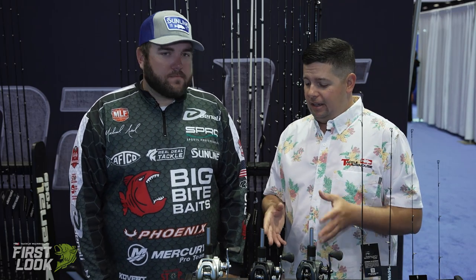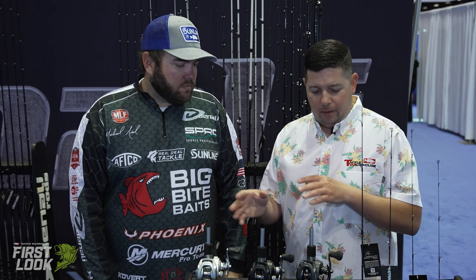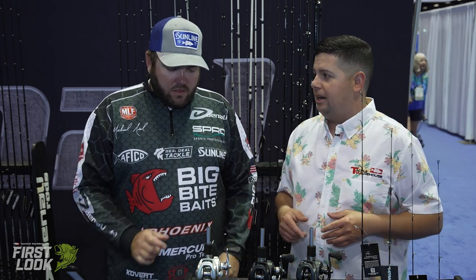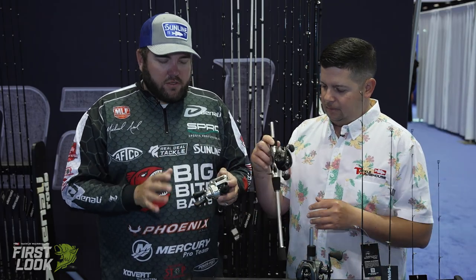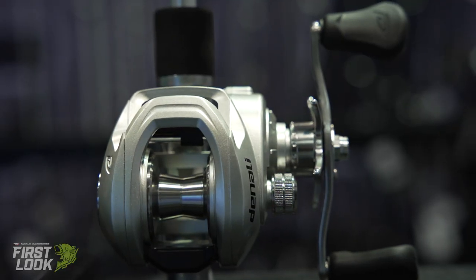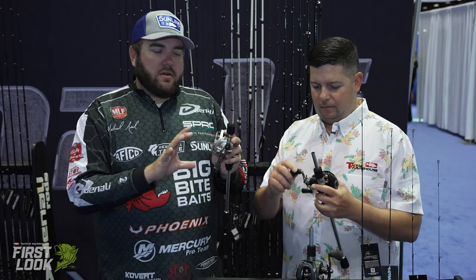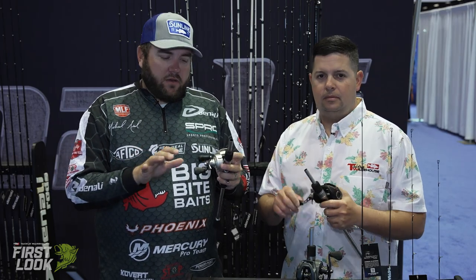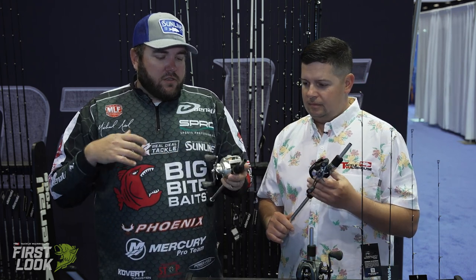Next up from Denali — Denali actually started making some reels. You can buy these right now at TackleWarehouse. We're going to go through this series of reels. The first one is the Novus — they're all the Novus family. This one's the regular Novus. It's an all aluminum frame. They all have a 95 millimeter handle, so it's almost like a power handle. They're very soft touch, the actual reel handles themselves.